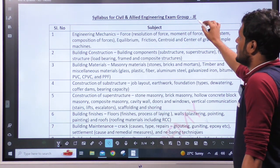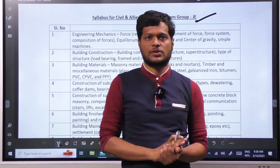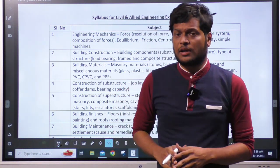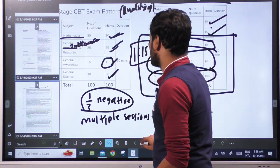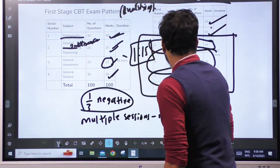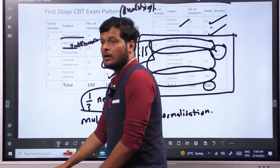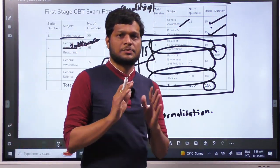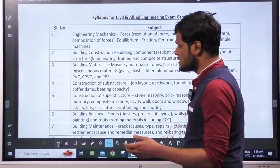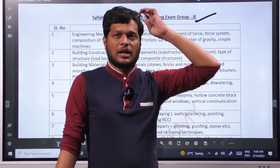The syllabus for civil and allied examination — when we look at this syllabus, we will compare it with the standard. About 30% of the syllabus overlaps. The standard of questions is expected at SSC level. The exam pattern is 120 minutes compared to 90 minutes elsewhere, with 150 questions. Comparing with SSC, RRBJ is relatively easy — that's why RRBJ has an advantage.